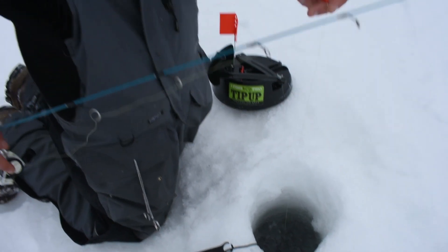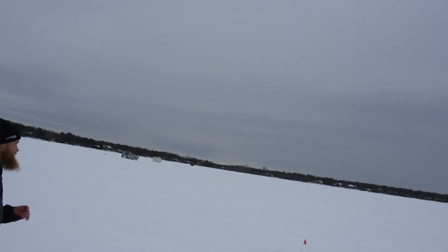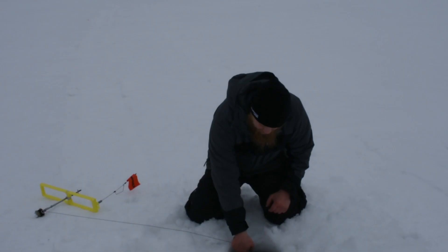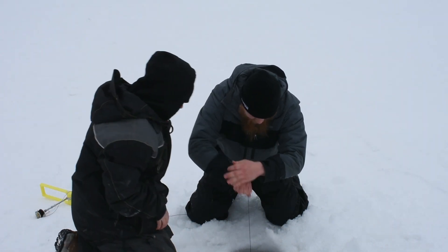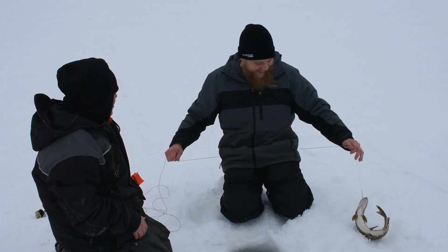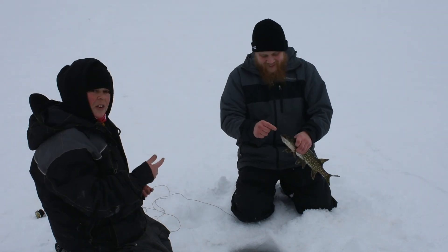Heard a lot about it the last couple years, though. Especially this year. Spinning! Got her! This is with live bait. Oh, boy! A little pencil! It's a fish. It's a start. That's our first fish of the day.